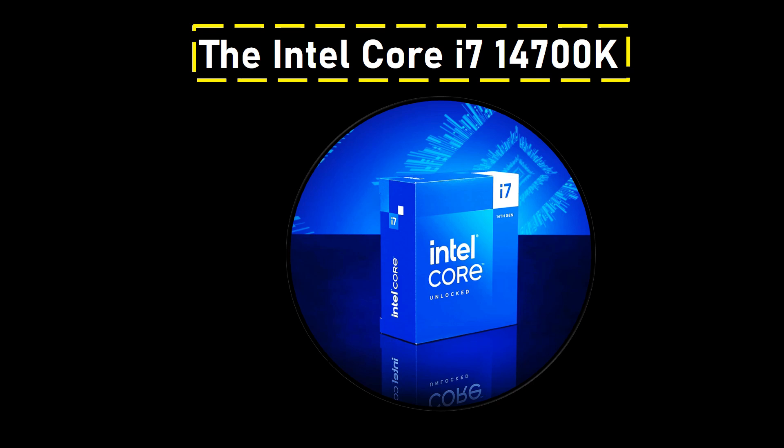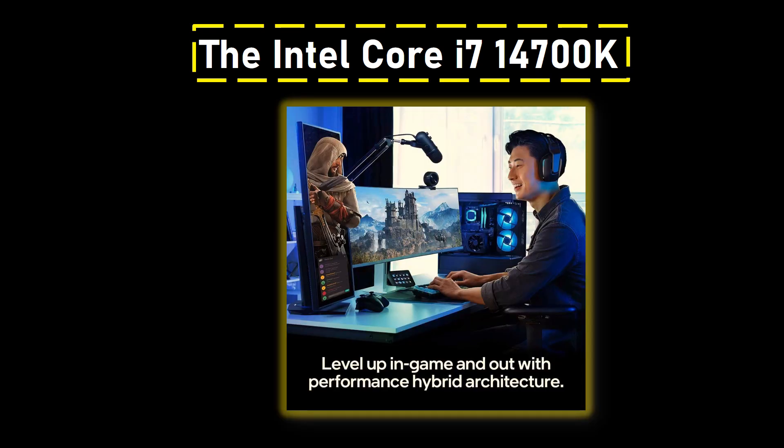Additionally, investing in a powerful PSU becomes crucial, especially considering its proximity to the Intel Core i9 CPU territory when pushed to the maximum. For gamers and enthusiasts, the 14700K delivers improved clock speeds, but this comes with the prerequisite of enhanced cooling for both the VRMs and the chip itself.